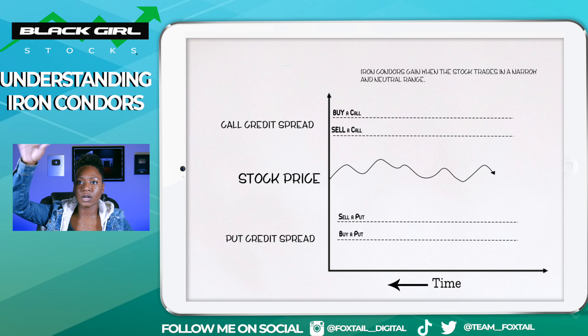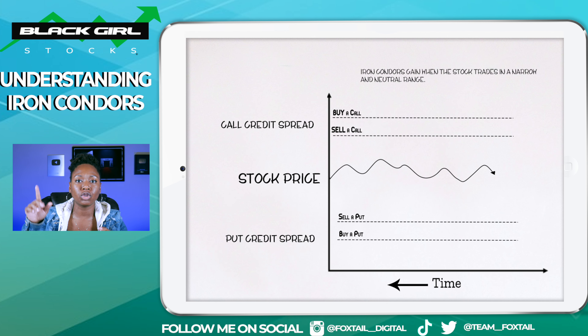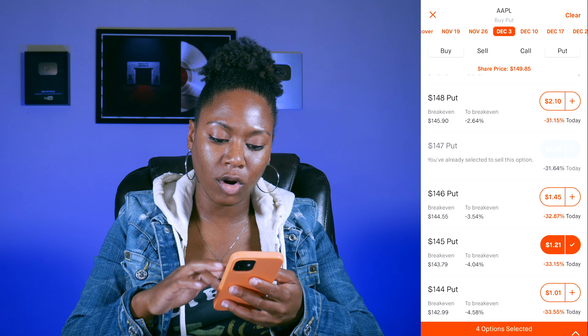The iron condor is an advanced option strategy that uses four different options contracts — two different puts and two different calls, all with the same expiration date, and each with a different strike price. So four different strike prices. It gets the name iron condor from the shape of its profit and loss diagram — it does kind of look like a big bird — and it gets 'iron' in its name because you're buying both calls and puts at the same time.